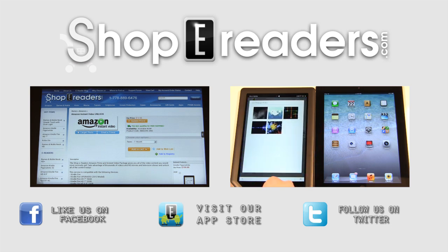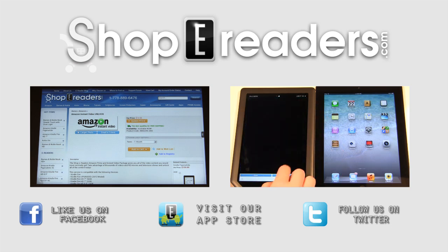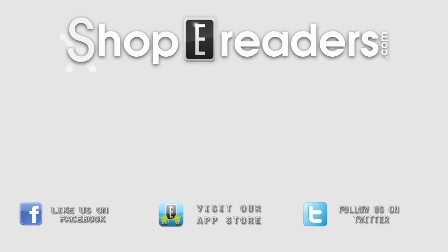Today we'd like to introduce a cool new service that will allow you to get Amazon Instant Video, as well as Hulu, Spotify, and Pandora for international customers. So if you're not living in the US, you can finally unlock this. This isn't a VPN because VPNs don't work with the connected web.